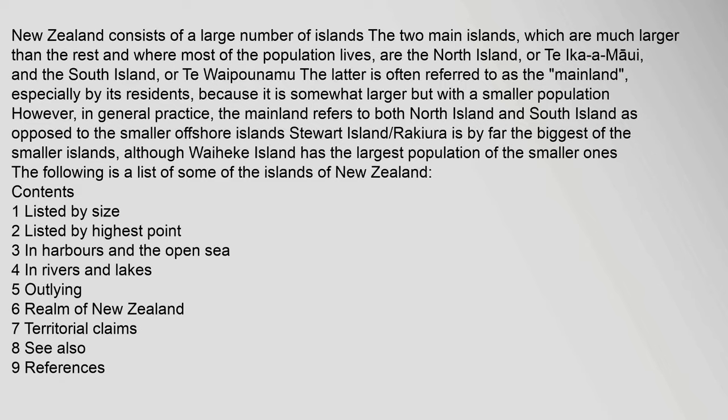New Zealand consists of a large number of islands. The two main islands, which are much larger than the rest and where most of the population lives, are the North Island, or Te Ika Maui, and the South Island, or Te Waipounamu. The latter is often referred to as the mainland, especially by its residents, because it is somewhat larger but with a smaller population. However, in general practice, the mainland refers to both North Island and South Island as opposed to the smaller offshore islands.